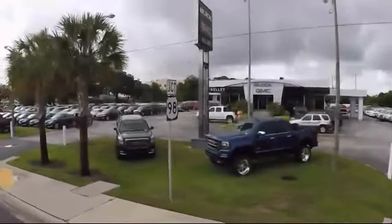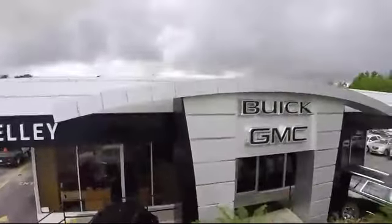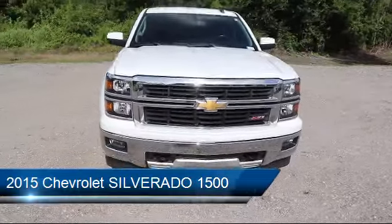Welcome to Kelly Buick GMC, and here's a look at another one of our great vehicles in our inventory. It comes equipped with privacy glass, steering wheel controls, and Bluetooth smartphone integration.